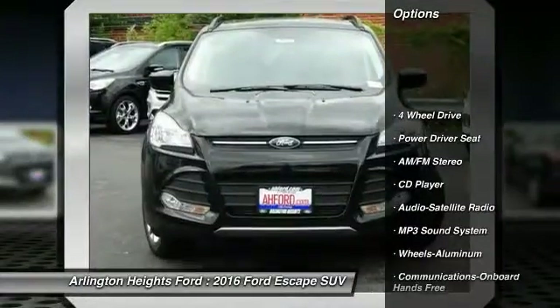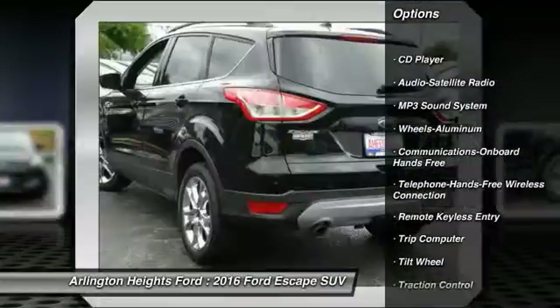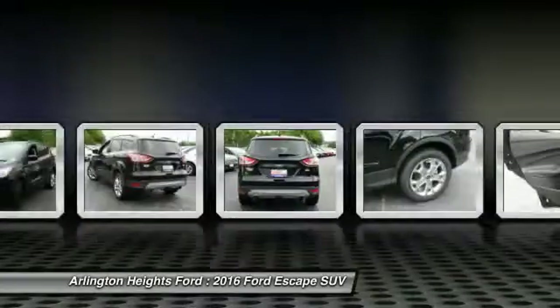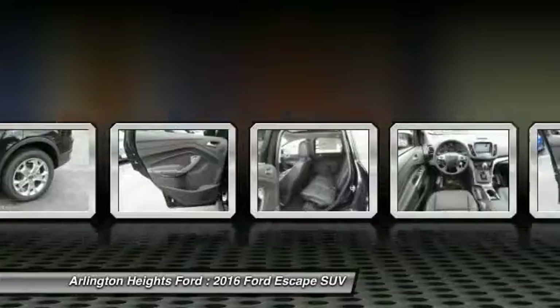Four-wheel drive, anti-lock braking system, traction control, Bluetooth wireless data link for hands-free phone, air conditioning, front power steering, cruise control, aluminum wheels, floor mats, AM-FM stereo radio.